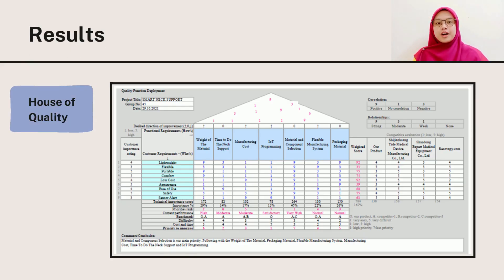For the house of quality analysis, the technical importance score shows that material and component selection is the most important in achieving the customer requirements, which are portable, comfortable, and safe.